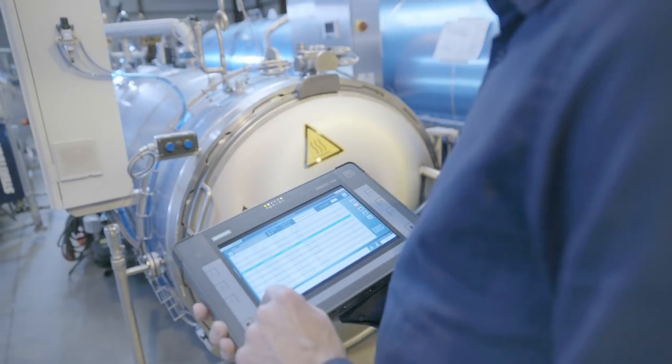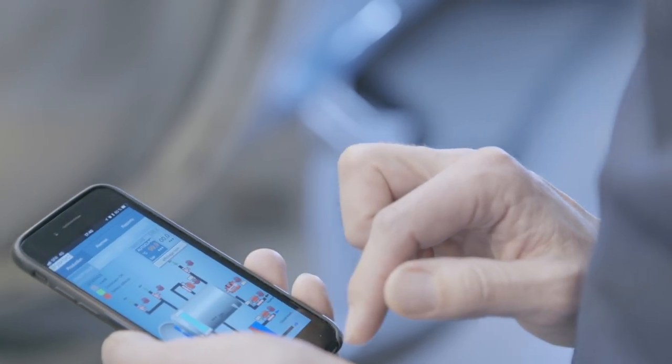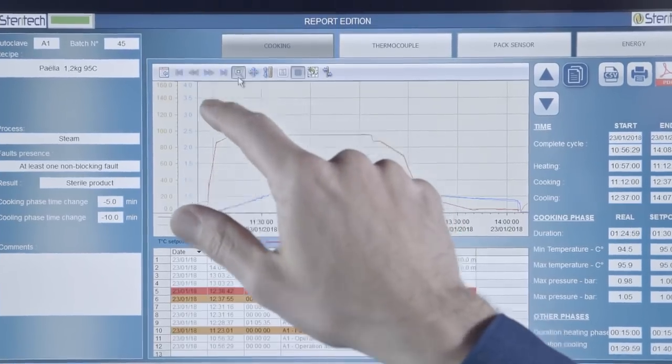Maintain them efficiently, with easy remote access to plant data, right down to detailed analyses and comparisons.